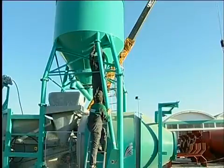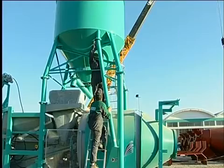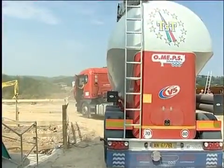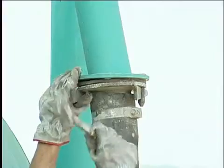In a very short space of time, this extremely compact plant is ready for working on site. The cement is loaded in the silo and the aggregate is available on the site.